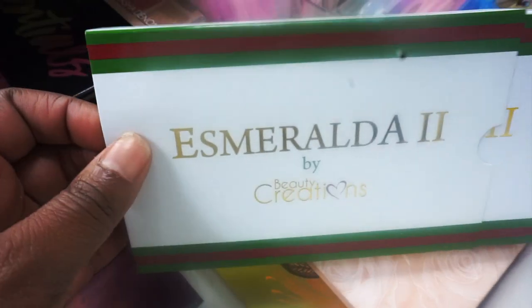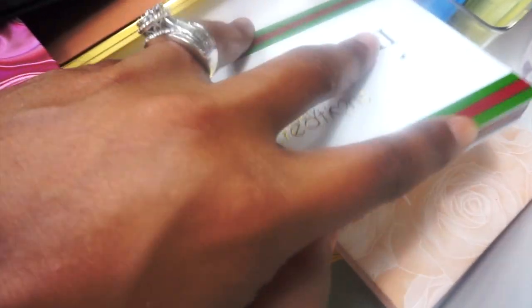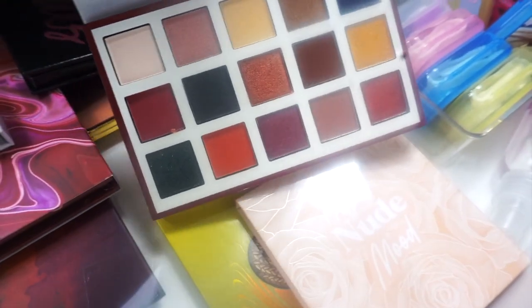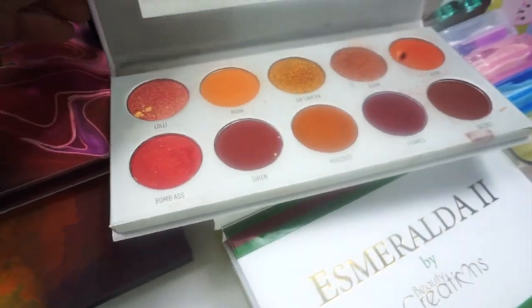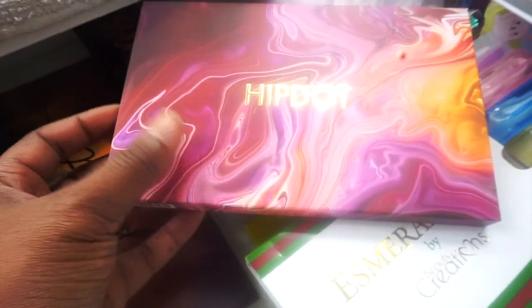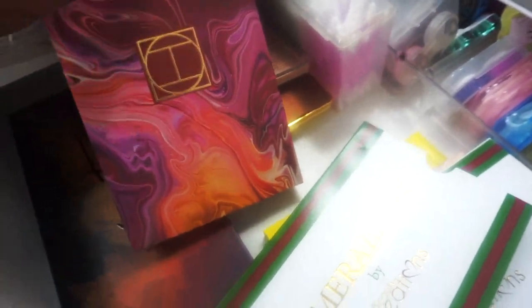I have the Beauty Creations Esmeralda Number Two palette from Boxycharm, which I haven't used yet, but Beauty Creations is affordable. I also have the Morphe times Jacquelyn Hill Ring the Alarm vault palette — I love it but haven't used it in so long I wanted to play with it. The next palette is the Hip Dot palette, which I also got out of a Boxycharm — it is so freaking pretty and I have to use it.